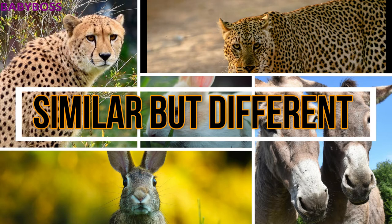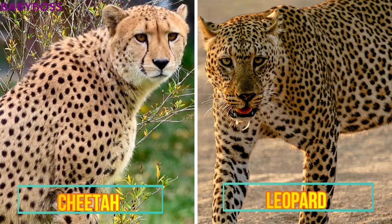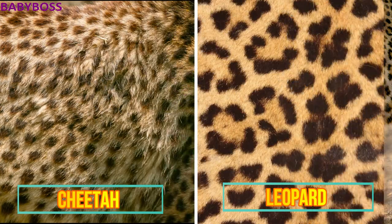The first animals are the cheetah and the leopard. As you can see on the left side, the cheetah has spots that are clear, single, and black. The leopard has rosettes — rosettes means small irregular-shaped spots that group together to form rosettes. In this picture you can clearly see the difference: the cheetah with spots and the leopard with rosettes.